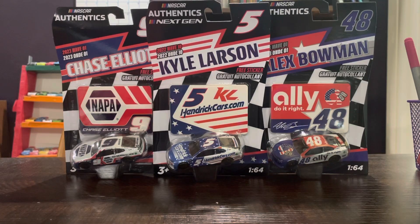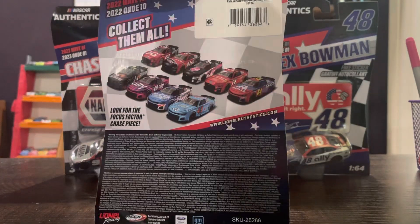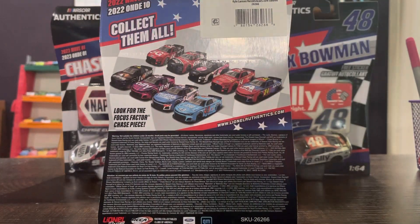Hey guys, NASCAR Racing 57 here. We have three NASCAR Authentics — we usually do one or two diecasts at the same time, but we decided to do three diecasts from the NASCAR Authentics Next Gens: one from the 2022 Wave 10 and two from 2023's Wave One. We have three Hendrick Motorsports drivers — Kyle Larson, Chase Elliott, and Alex Bowman — and their patriotic paint schemes. First we have Kyle Larson.